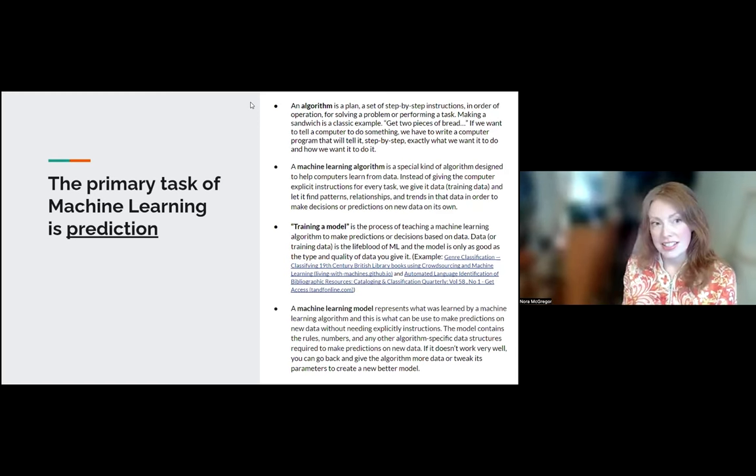Having that diversity of knowledge, especially with different language materials, is super important. A lot of decisions are made — it's not just magic. A model is dependent on our knowledge and what we put into it. So what is a machine learning model? The machine learning model represents what the machine learning algorithm has learned — it's an output. It's a series of rules, numbers, and data structures that the algorithm has created to make predictions on new data.